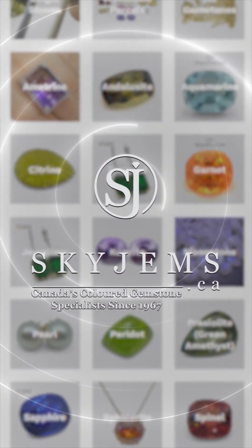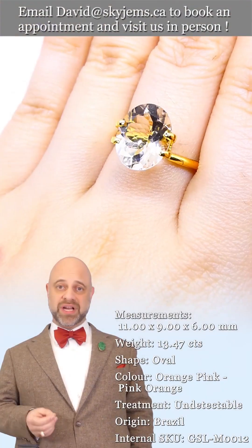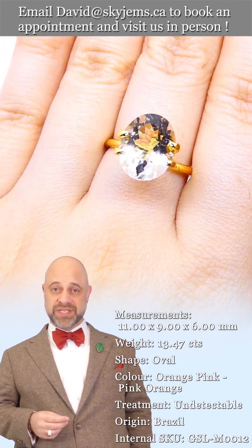SkyGems.ca has Canada's largest selection of fine quality colored gemstones and colored gemstone jewelry. Hi everyone, David Sod here from SkyGems.ca. Thank you for joining me so I can show you and tell you a little bit about this wholesale lot.